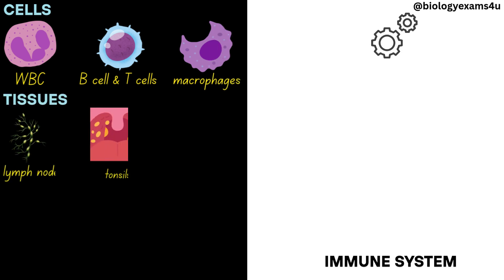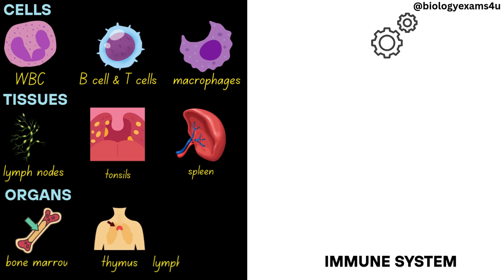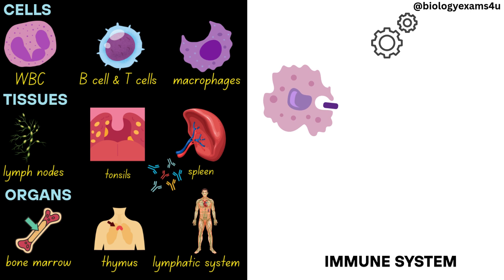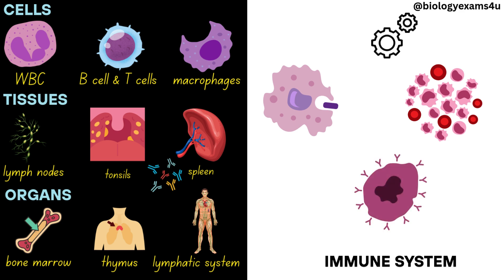Tissues are lymph nodes, tonsils, and the spleen. Major organs of the immune system are bone marrow, thymus, and the lymphatic system. Proteins include antibodies and other immune proteins. The major functions include recognizing and destroying pathogens such as bacteria and viruses, distinguishing between the body's own cells and foreign invaders, and responding to and eliminating damaged or abnormal cells, such as cancer cells.